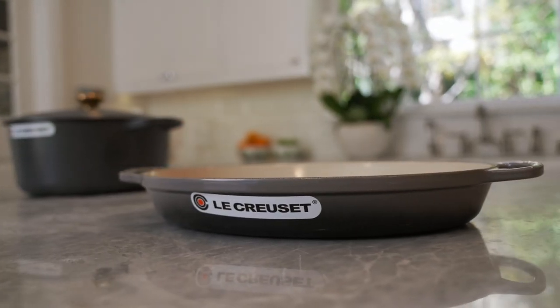But this — it doesn't scratch, it doesn't crack, it doesn't chip. It's just perfection. Long lasting, like every marriage should be. Hello!